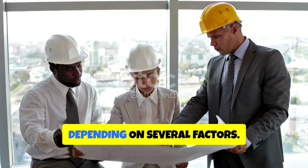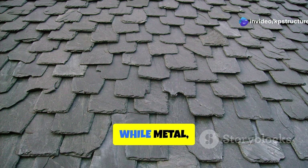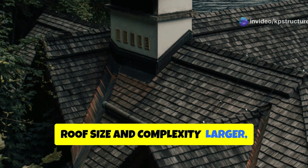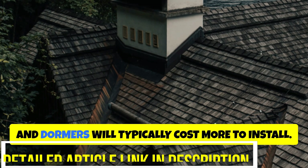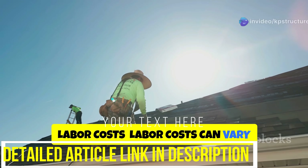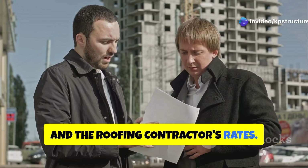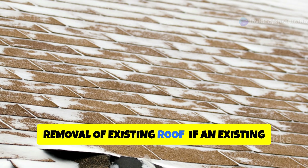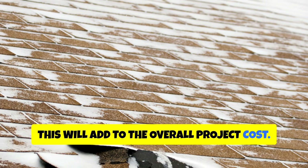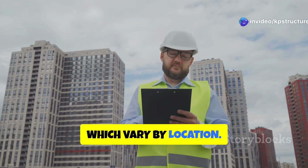The cost of a shingle roof varies depending on several factors. Asphalt shingles are generally the most affordable, while metal, slate, and tile roofs are more expensive. Larger, more complex roofs with multiple slopes, valleys, and dormers will typically cost more to install. Labor costs can vary depending on the location, the complexity of the job, and the roofing contractor's rates. If an existing roof needs to be removed, this will add to the overall project cost. Factor in the cost of building permits and inspections, which vary by location.